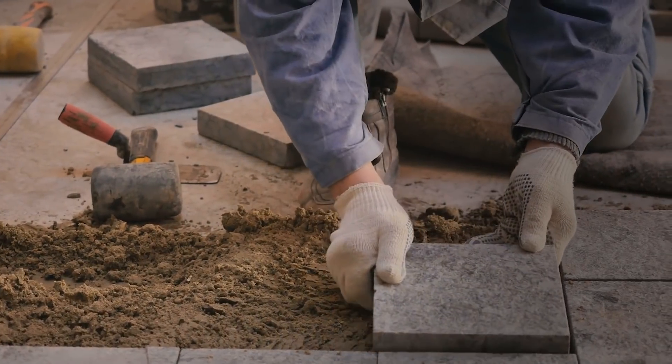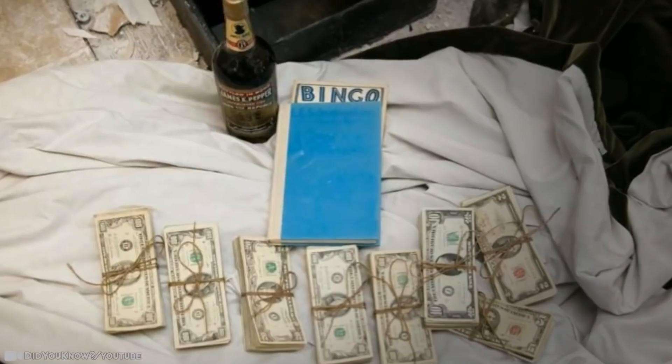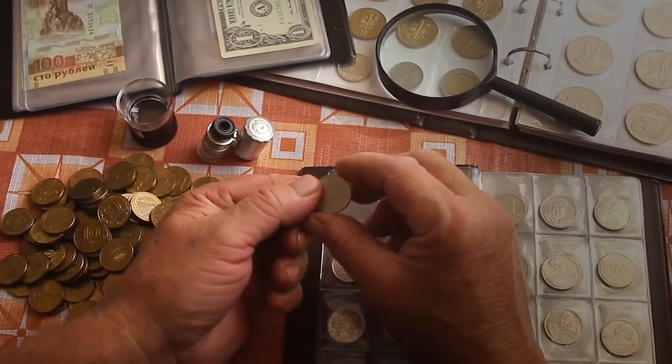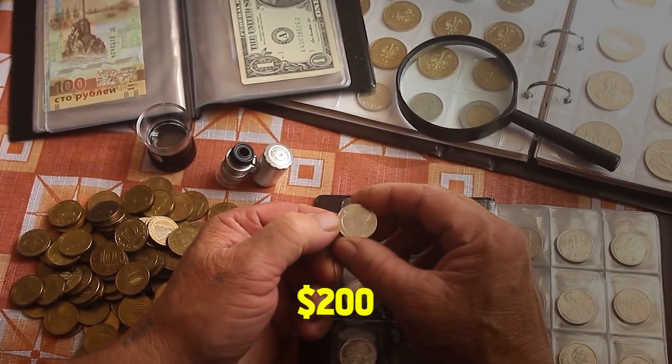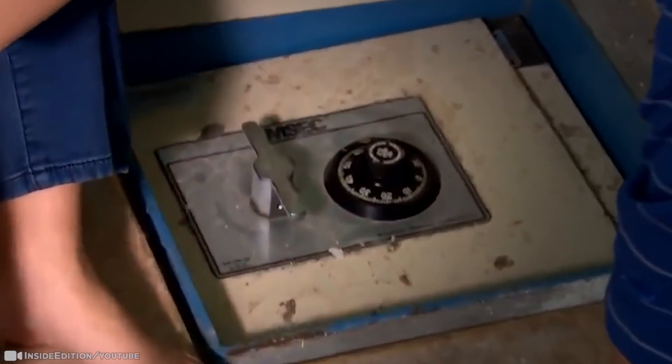Here's a tip: if you have any loose tiles in your house, make sure you search under each and every one of them. The payoff could be huge. Even a gold coin worth less than $200 is still a big haul. Plus, they still have a usable safe of their own.